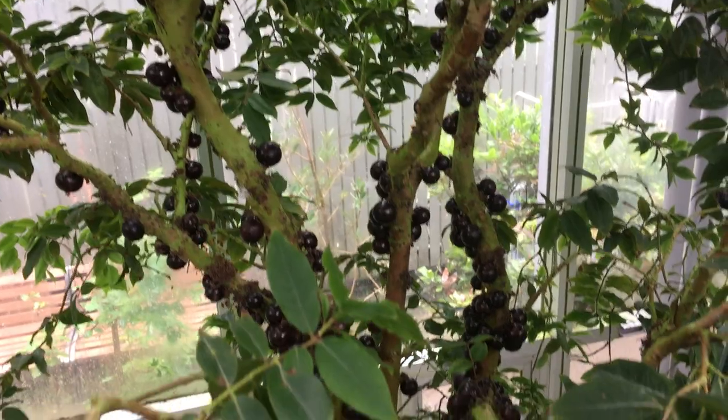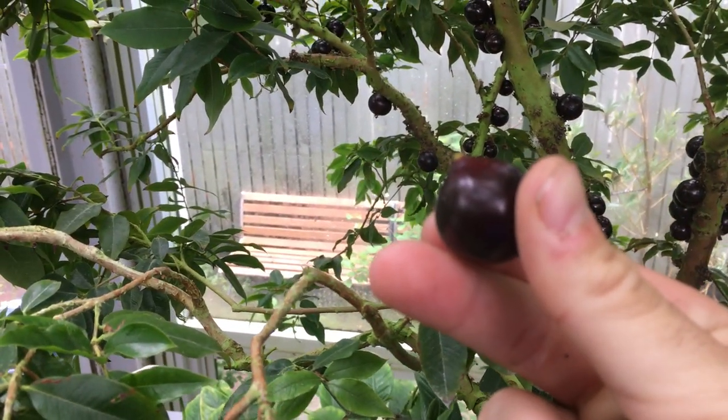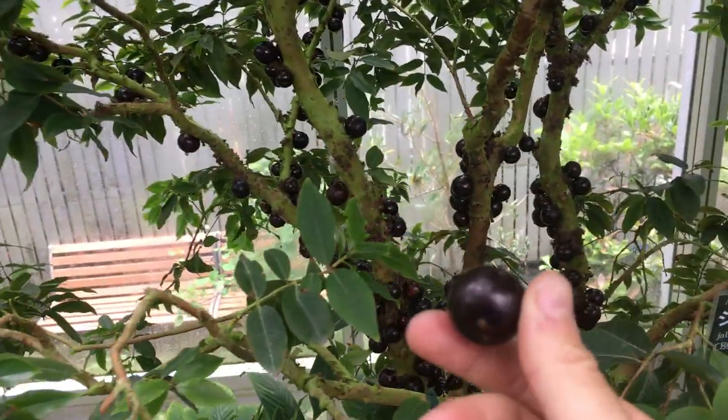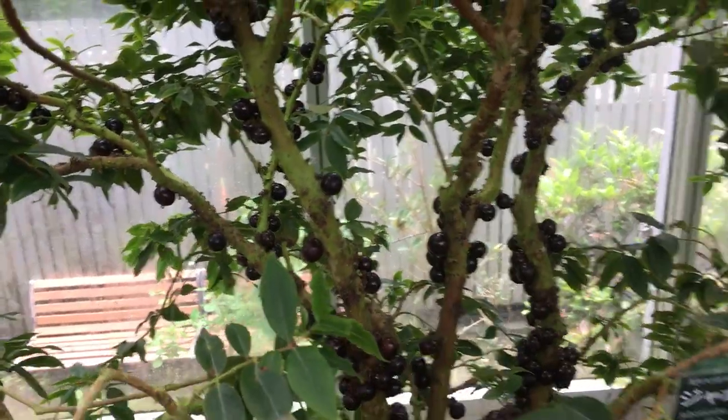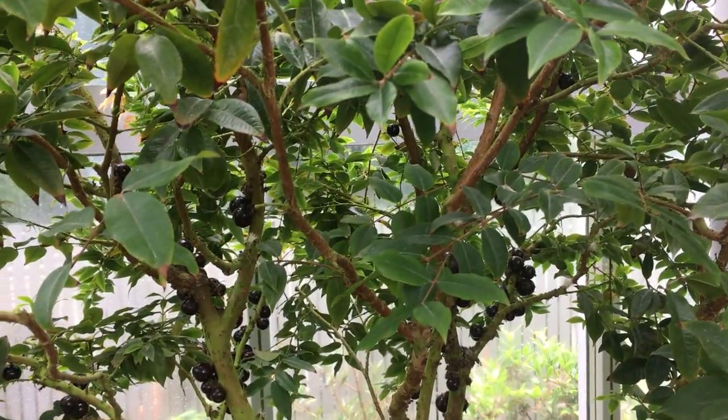Anyway guys, this is an amazing fruit. If you live in a tropical place or a very warm place that doesn't drop below 32, I think you can grow these in Arizona. What a fruit. Take care guys.